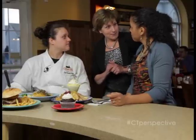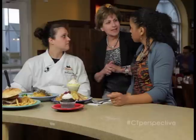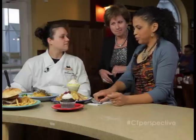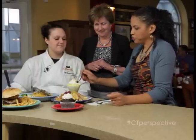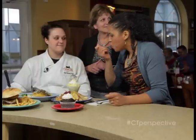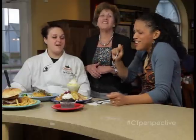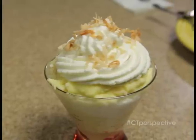Oftentimes customers will ask for a favorite of theirs, and a day or two later it appears in the case. So we like to cater to the customer's taste. I am definitely going to try a piece, because I love coconut. Mmm, that's really good. So if you want to see some flames flying and some delicious homemade desserts, come on down to the Whistle Stop Cafe.